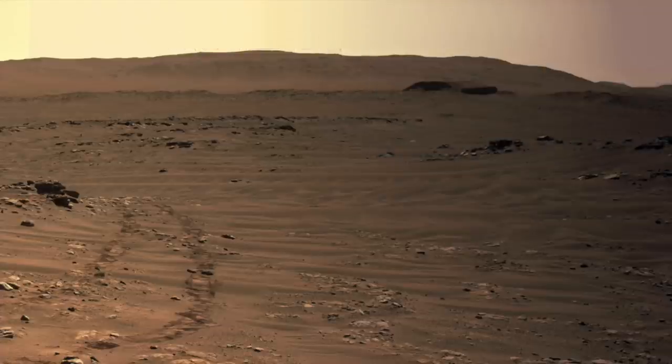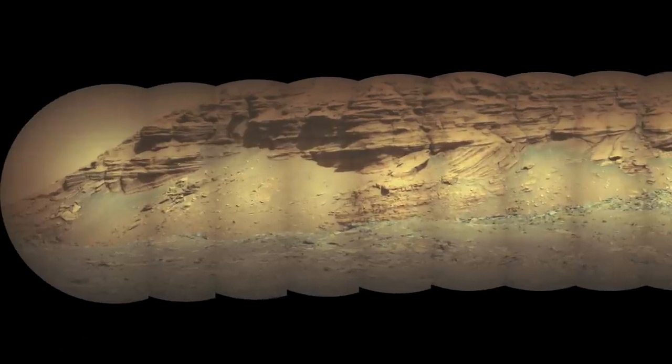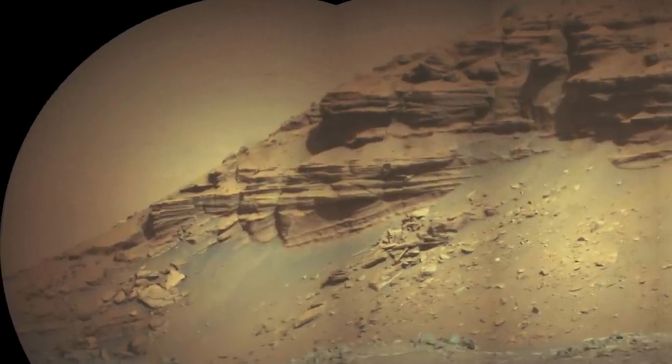The SuperCam telescope observed Kodiak from this location. It shot this mosaic of images at about 8 in the morning to get sunlit cliff faces, which become shadowed later in the day. The circular SuperCam images mosaiced together create the caterpillar effect. The layers are even better exposed in this new mosaic.